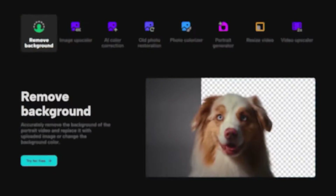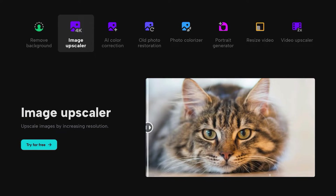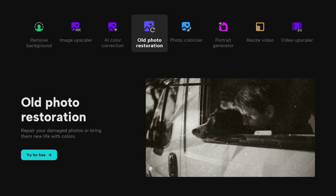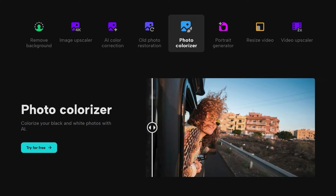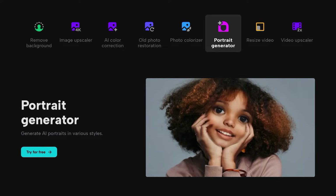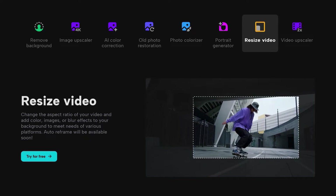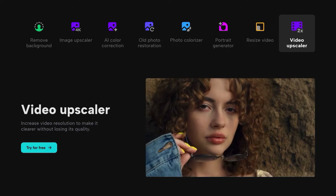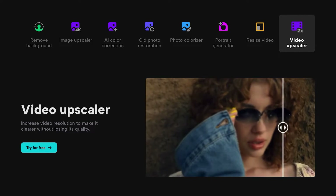CapCut is honestly one of the best free video editing software out there and it doesn't leave a watermark. It's got everything — motion tracking, cool slow-motion velocity effects, color grading to a certain extent, audio removal, and a lot of really good editing tools. I go on TikTok and I see a lot of really good professional edits that teenagers are doing and getting paid good money using CapCut — and they have no overheads because CapCut is free.